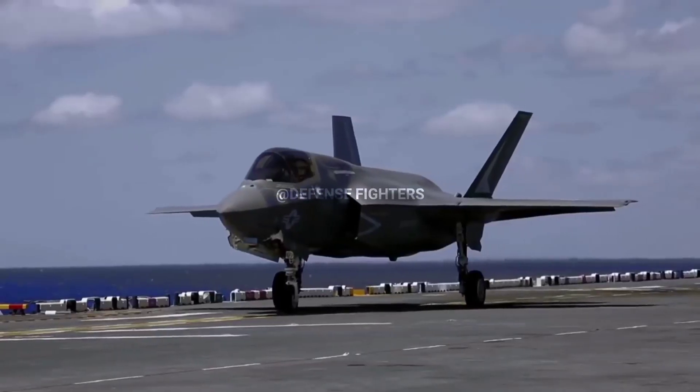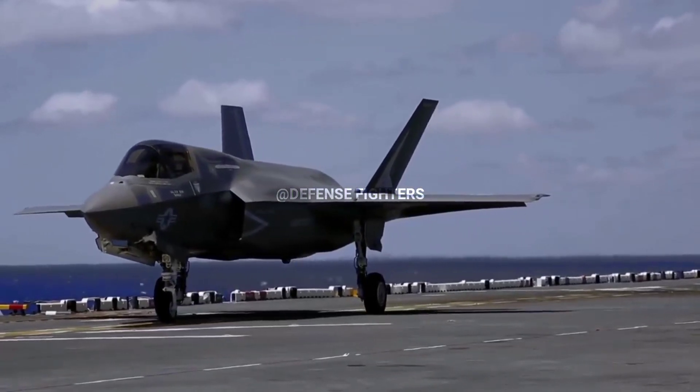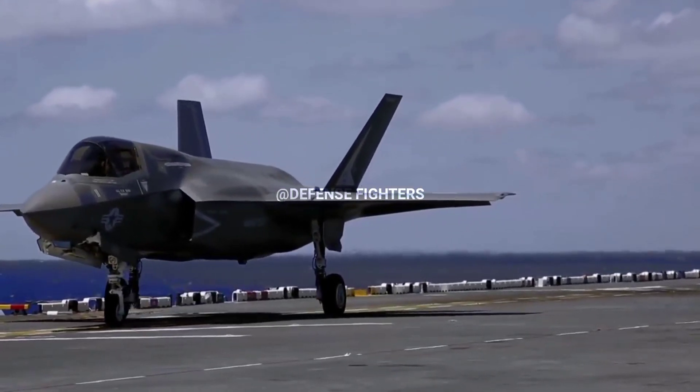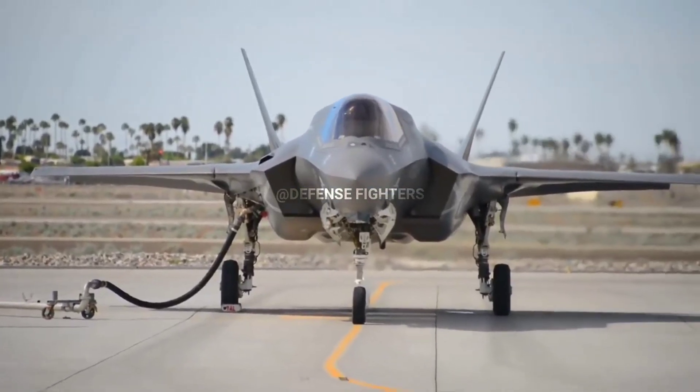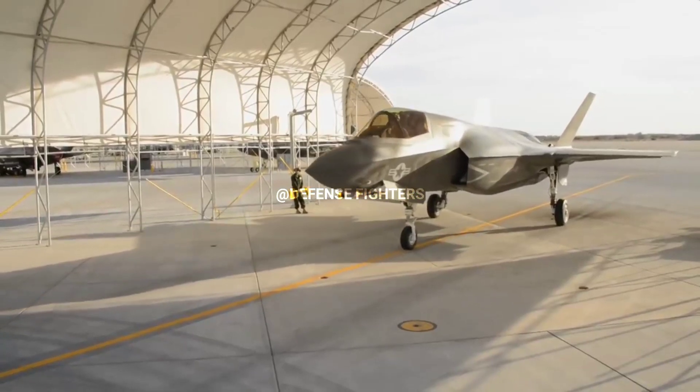The cockpit of the F-35 no longer uses the gauges and displays found on previous generations of fighters. The new F-35 uses large touchscreens and a helmet-mounted display system, allowing pilots to view real-time information.